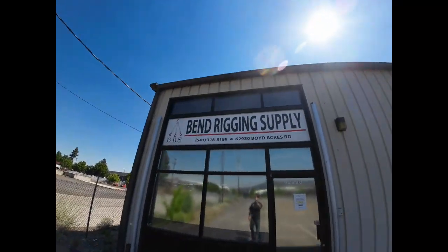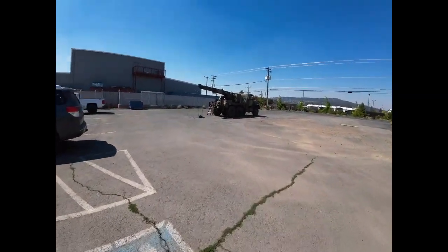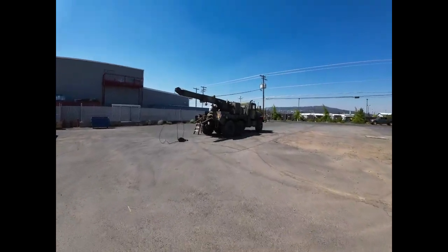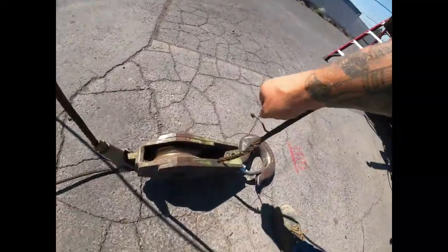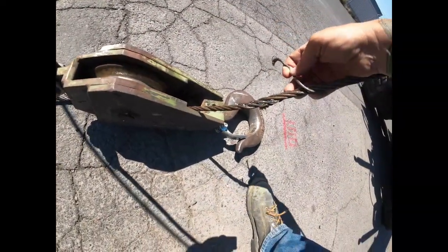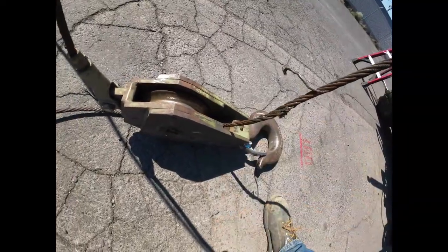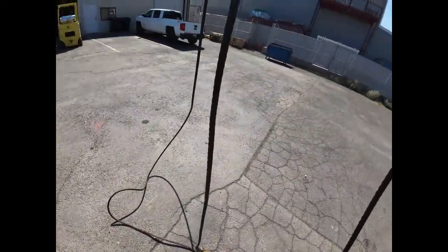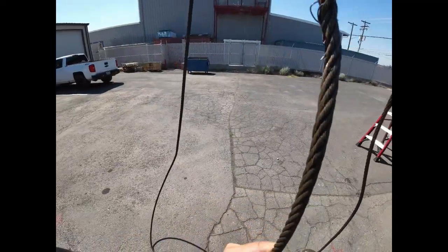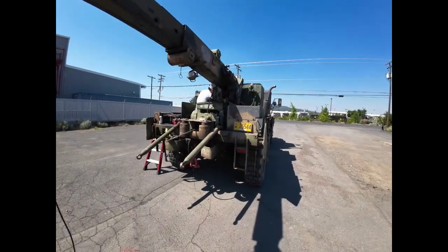I'm down here at Bend Rigging, we're getting our cable fixed. We've got it all spooled out and unhooking stuff. Here's where it broke — this cable is old. This truck is 1983 and I guarantee you this has been on there since new. I've already had to cut 20 some feet out of this cable, so definitely time for a new one.